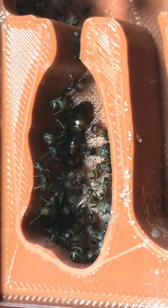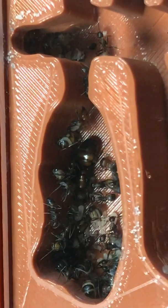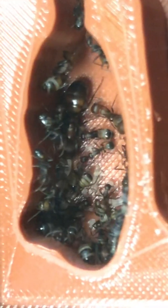Hello and welcome! A hand-held, wobbly update for the Camponotus colony. As you can see, they are busy.